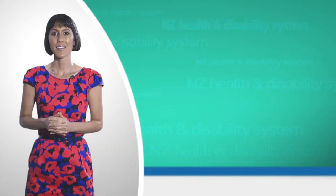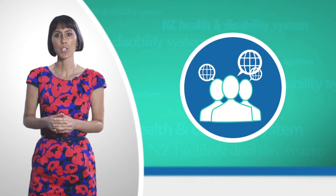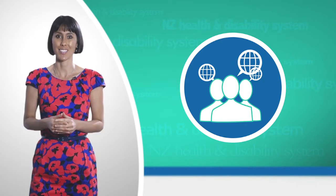In New Zealand, the number to call if there is an emergency is 111 for ambulance, fire and police. If you need language support, you can receive free access to trained interpreters when you visit your local family doctor, public hospital or other public health services.